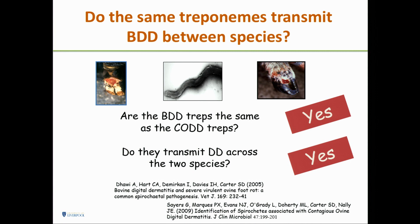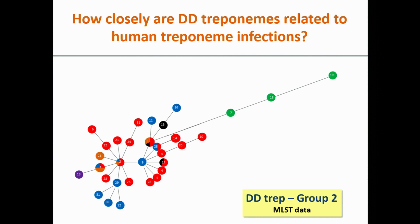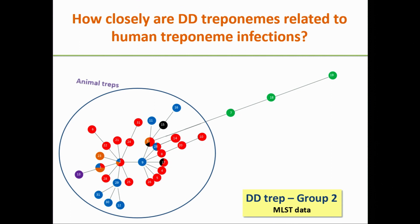I don't want to start any rumours here: how closely are these related to human treponeme infections? We took group 2 treponemes and looked at MLST data. We could show the relationship between all our isolates and those from humans. The animal treponemes and the human ones cluster quite differently — thankfully. So there's no zoonotic evidence at all.